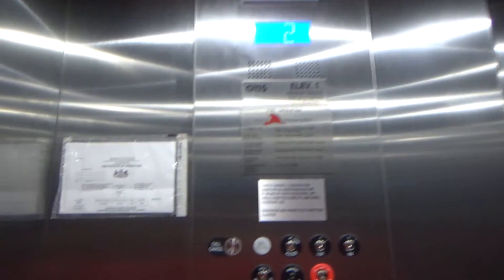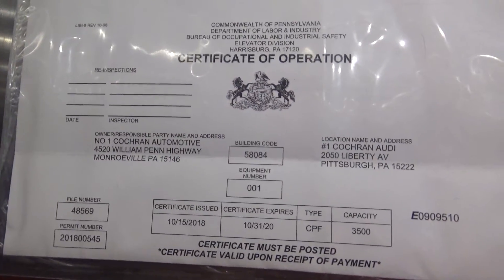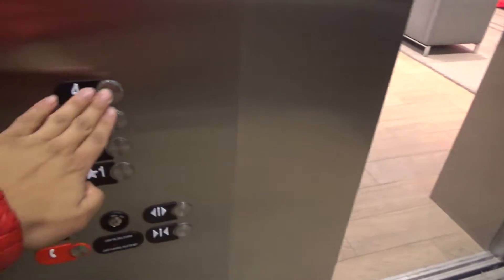Very nice. Even though it's just stainless steel, they have the certificate there — installed in 2018, 3500 pound capacity. We'll take her for another round trip.